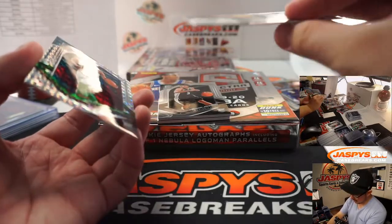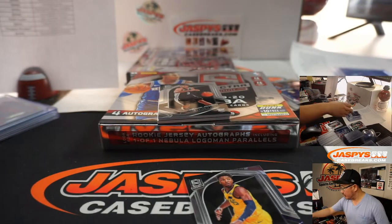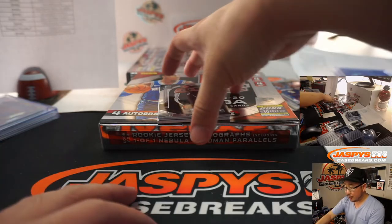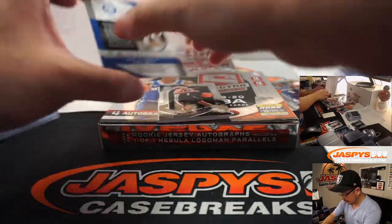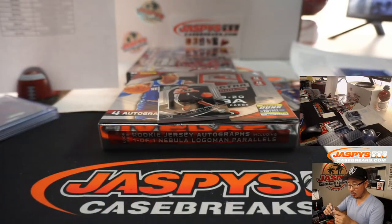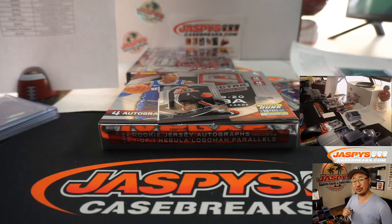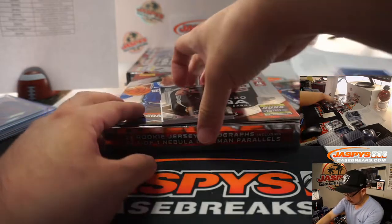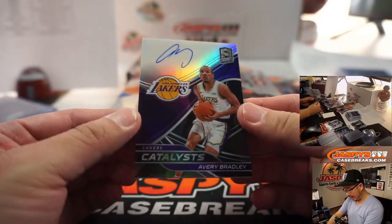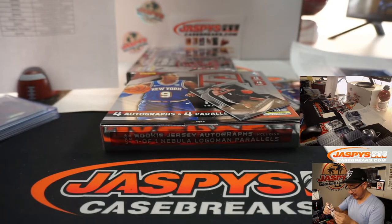There's Donovan Mitchell for the Jazz — for Douglas, not numbered. There's Grant Williams, 14 out of 49 for the Celtics — that'll be for Brandon. Joel Embiid, Sixers — so 1 o'clock Pacific, 4 o'clock Eastern as usual. And we've got Avery Bradley Catalyst's relic. Unfortunately not a Catalyst this year — he's opted out.